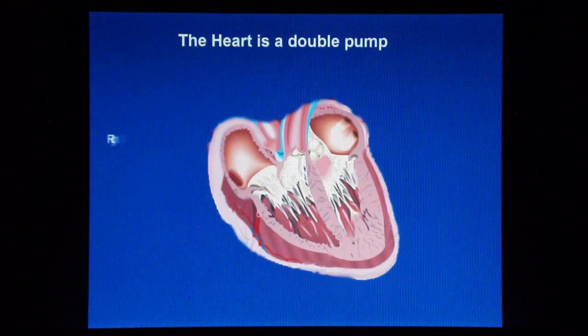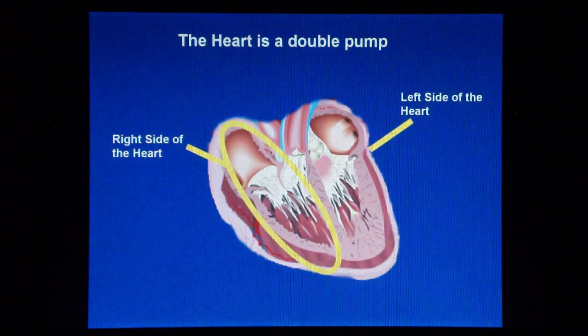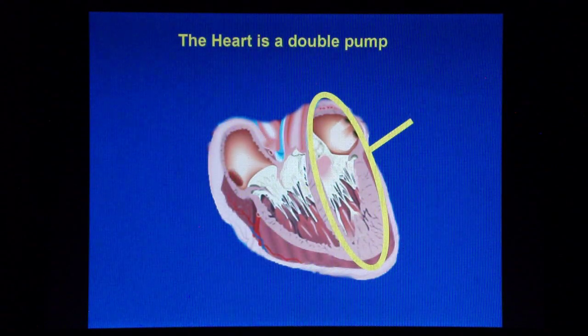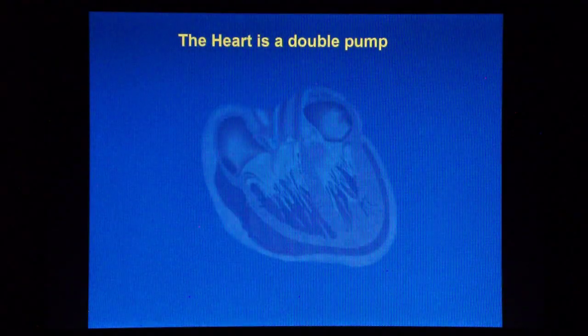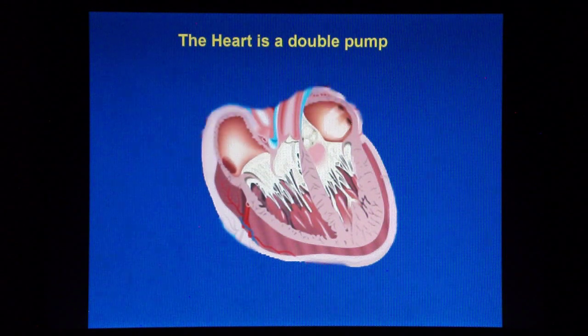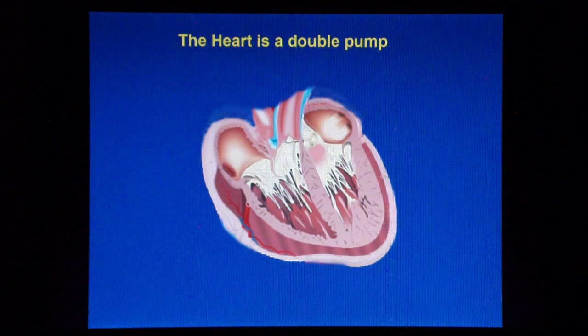The heart can be considered as a double pump, and all the events that occur on the left side also occur on the right side. For simplification, we analyze the sequence of events that occur on the left side and at a slower speed. Also, to facilitate understanding, I have simplified graphically the heart structures.